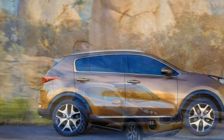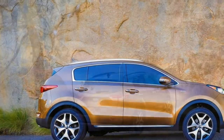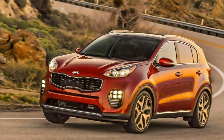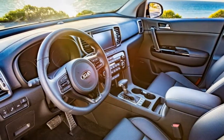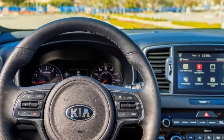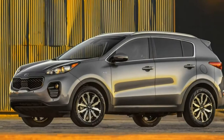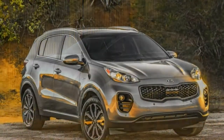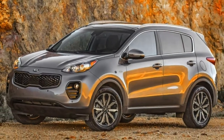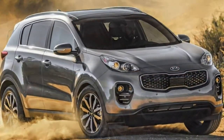Comfort is an area where the Sportage excels. The ride is compliant on rough pavement, and the seats provide firm, long-lasting support. Wind noise and road noise are remarkably well suppressed, further distinguishing this Kia from many similarly priced crossovers. The Sportage's seats are firm yet welcoming, with an agreeable shape for long journeys and a position that delivers a commanding view.